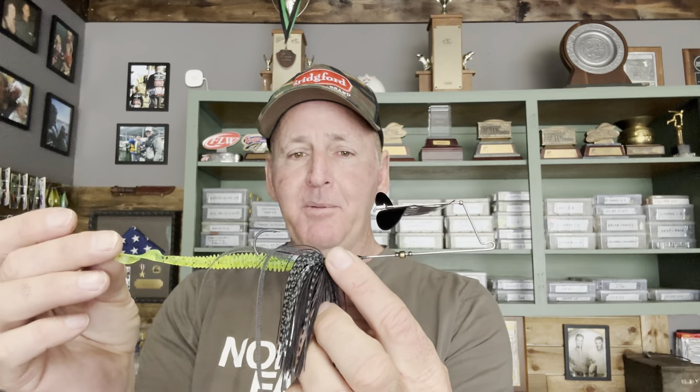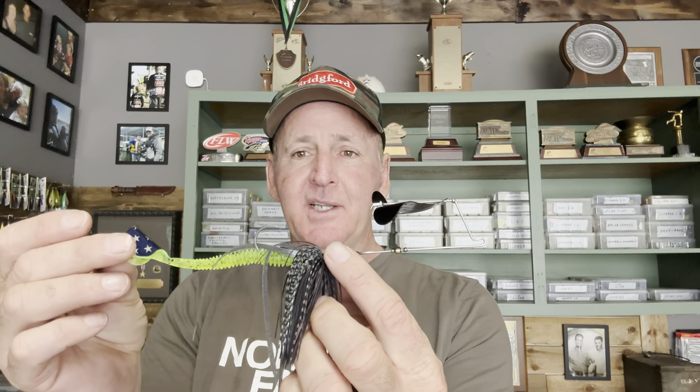You need a large buzzer and you need a black buzzer for this time of year. I've experimented with a lot of different colors and sizes, and they want a big buzzer. I always put a trailer on it, so this bait is probably close to 10 inches long with the trailer on it. When those bigger pre-spawn females move up shallow, in March they want a large-size buzzer — that's the number one most important thing.